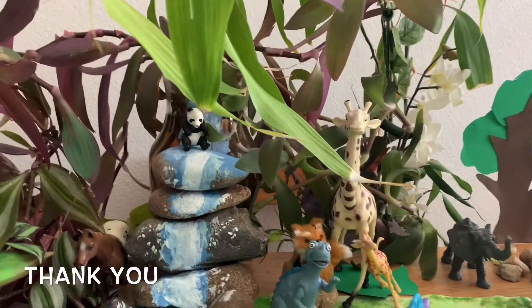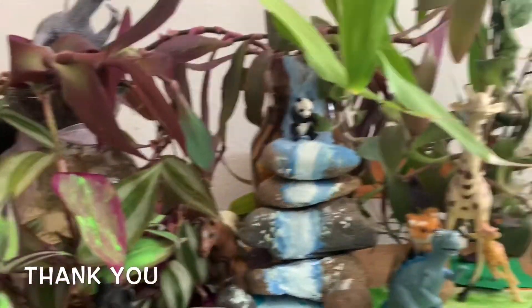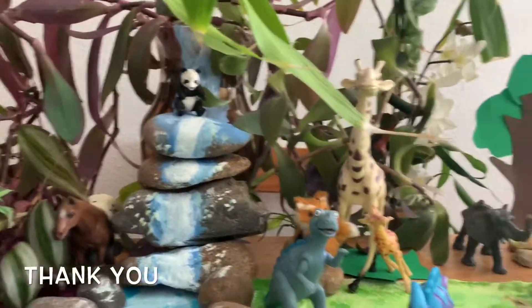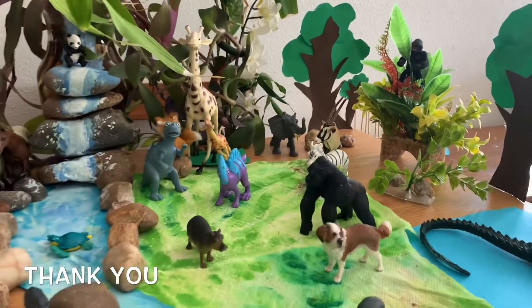Do you see that giraffe? Do you see that elephant? Do you see that elephant? That looks cool, huh?